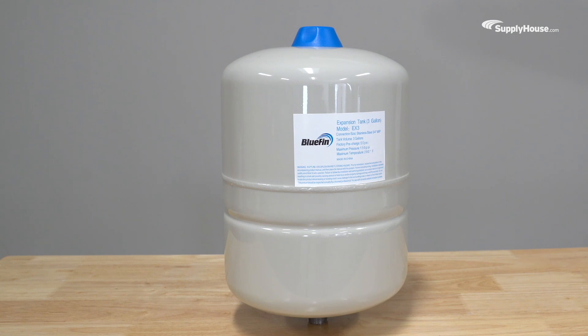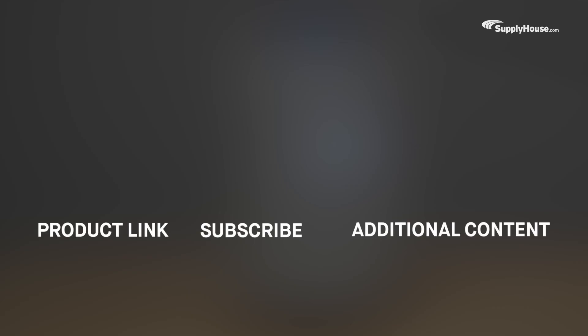Bluefin expansion tanks are available exclusively at supplyhouse.com. Order yours today with fast nationwide shipping, and make sure to subscribe to our YouTube channel for more product tips, tutorials, and trade-related content.